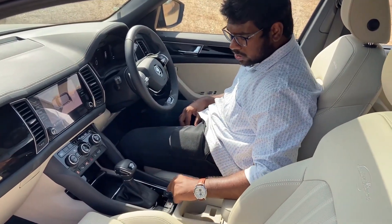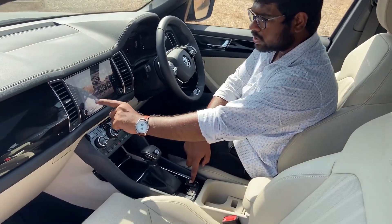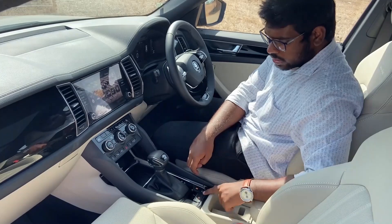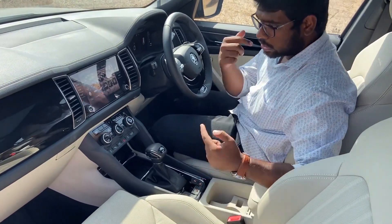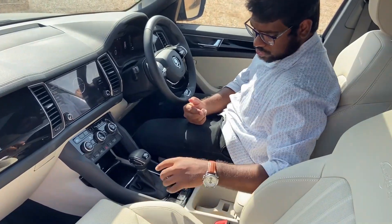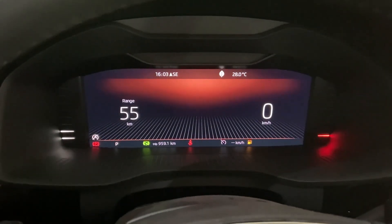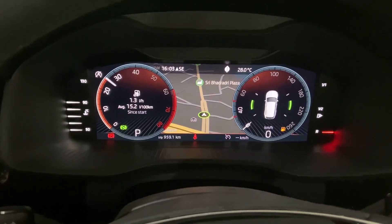The driving modes available are: Eco, Comfort, Normal, Sport, Individual, and Snow. There is an idle start and stop switch. Two cup holders are present, along with an adjustable center armrest with storage space.